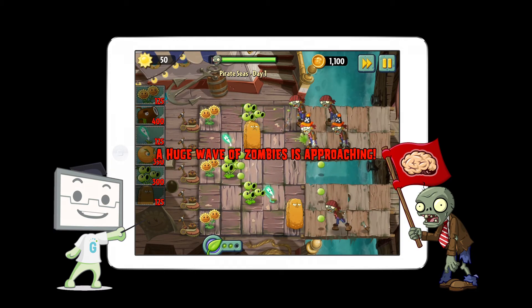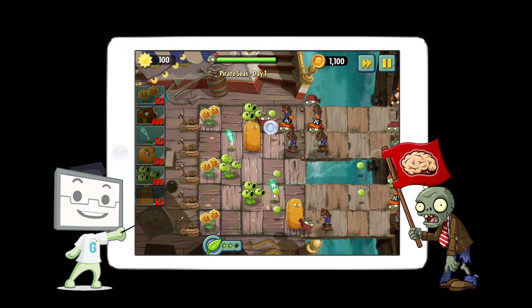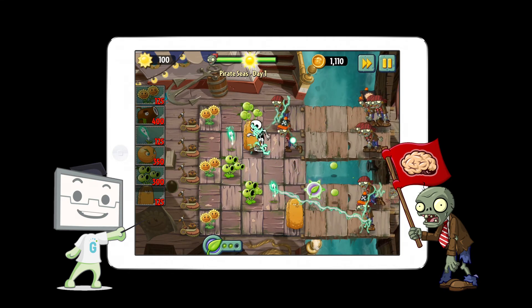Unlike traditional materials that aim to assess or train problem-solving skills, Use Your Brains EDU is an engaging and immersive game, appealing to all players of all ages as evidenced by the huge success of the commercial app Plants vs. Zombies 2.